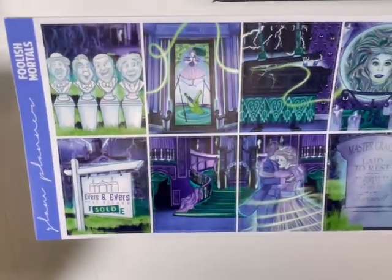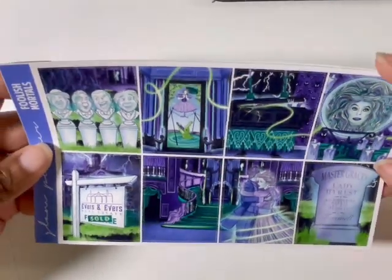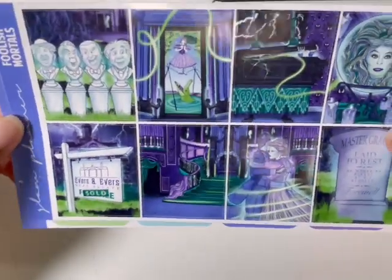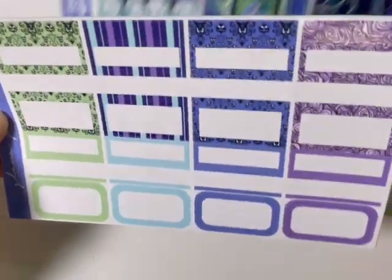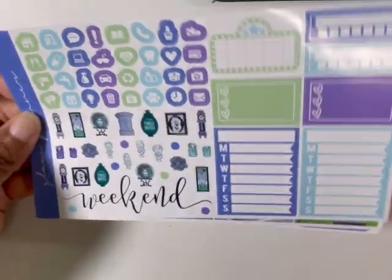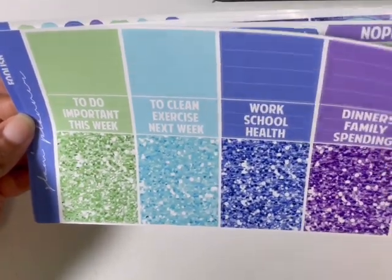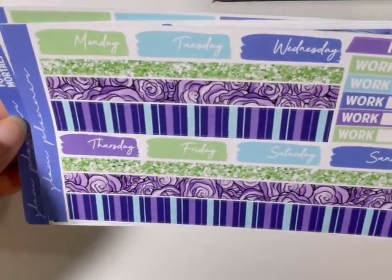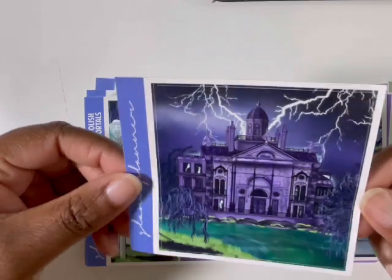Then I had to get the Haunted Mansion kit because this is my favorite Haunted Mansion kit of all time to date. The new movie is coming out — the Haunted Mansion with Eddie Murphy, which is like my favorite family Halloween movie. So I used this kit when it first came out, I still have leftovers, and I had to get it again to use it for when the new movie comes out in July. And if you don't know, Alicia Craft has some custom Haunted Mansion foil that goes beautifully with these kits. So that's the Foolish Mortals kit.